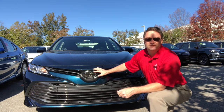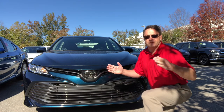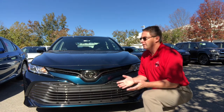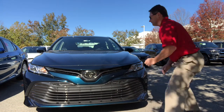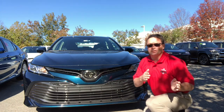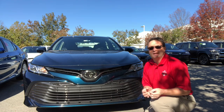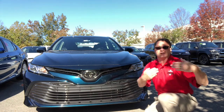They all have Toyota Safety Sense, which prevents accidents by watching with a radar for cars in front of you stopping or slowing down fast — pre-collision system with pedestrian detection and radar cruise control. In the windshield there's a camera for lane departure alert, which tells you if you go outside your lane and guides you back with steering assist. It also has automatic high beams.